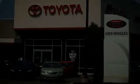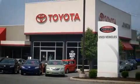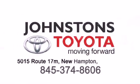I got my Toyota at Johnston's Toyota. We know you've been...